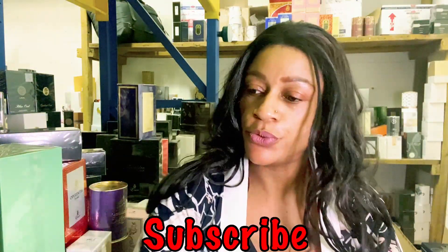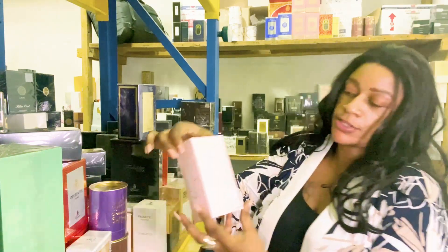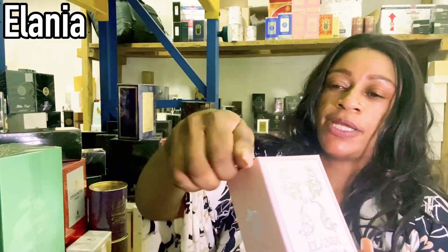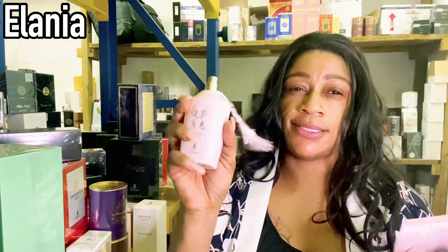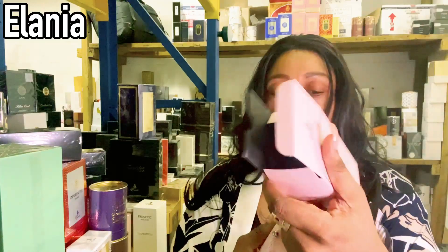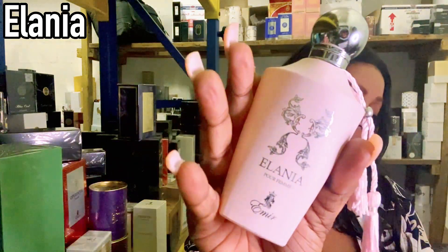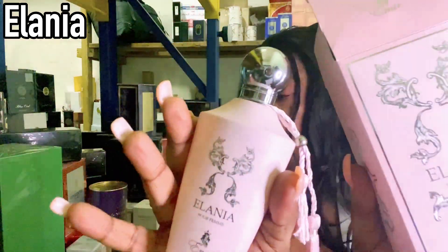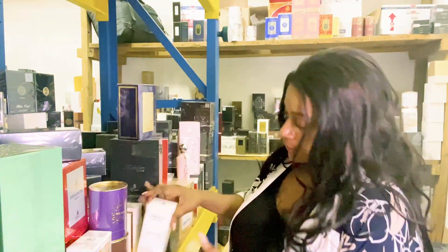Moving on to the next random pick — this one is called Alania. Just by looking at the color, I would guess it's probably going to be a feminine fragrance. The bottle is giving me Delina vibes. Let me spray it. I get Delina Exclusive — yes, I get Delina Exclusive from Alania. So this one's called Alania Parfum, and it's inspired by Parfums de Marly Delina Exclusive.